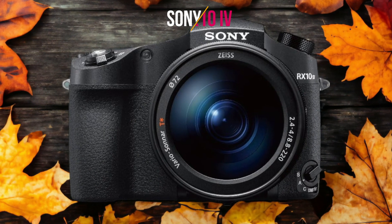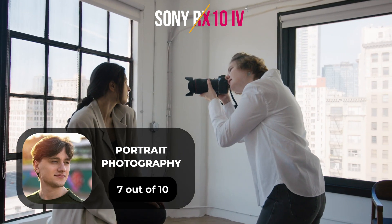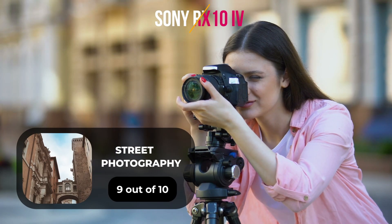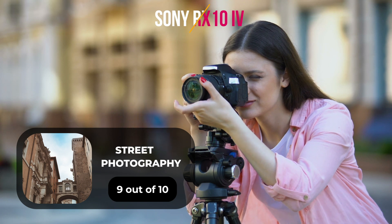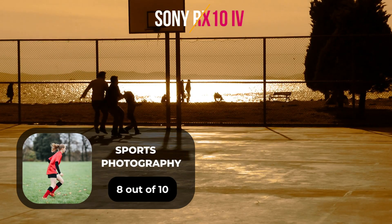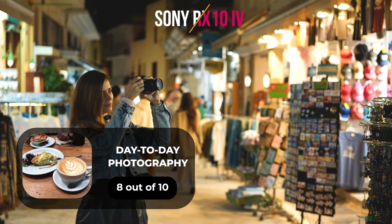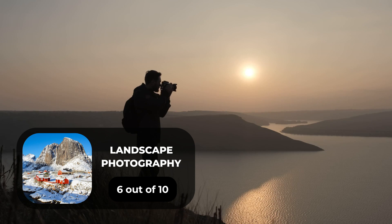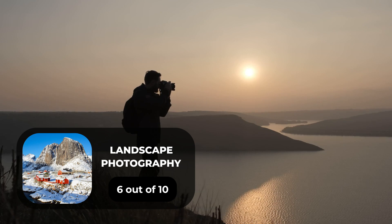Here are our ratings for the Sony RX10 IV. For portrait photography, we give it a 7 out of 10. For street photography, we give it a 9 out of 10. For sports photography, we give it an 8 out of 10. For day-to-day photography, we give it an 8 out of 10. For landscape photography, we give it a 6 out of 10.